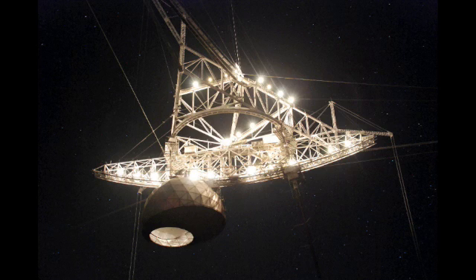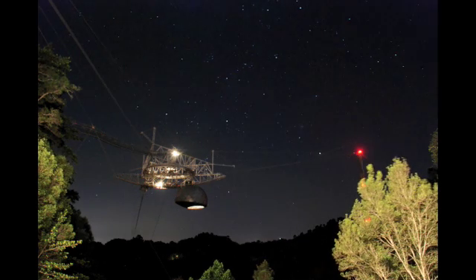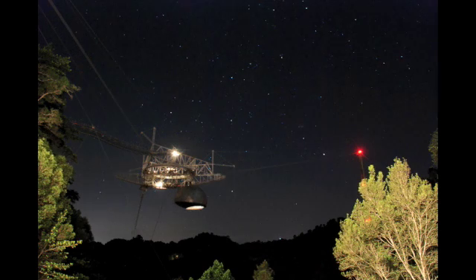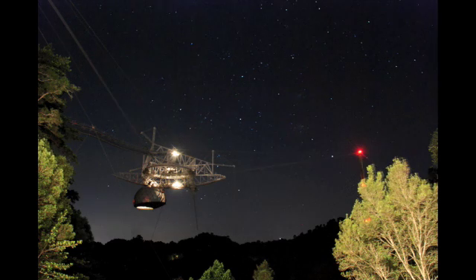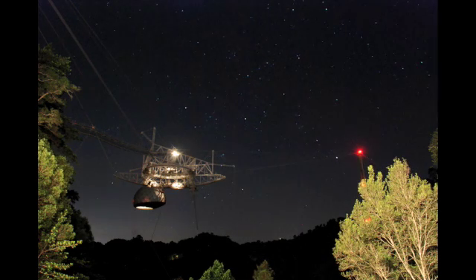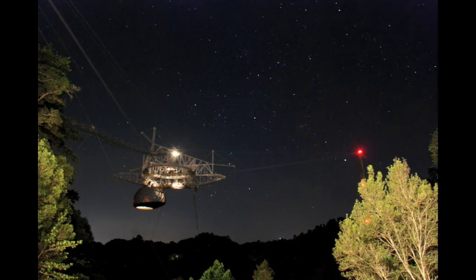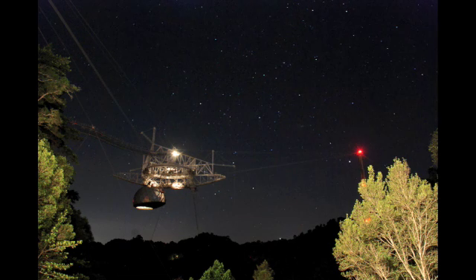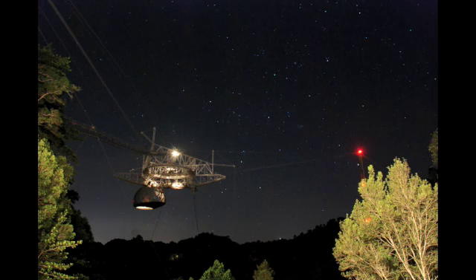Now let's watch the nighttime sky as seen from the Arecibo Observatory. Astronomers move the Gregorian dome on the platform in preparation for their night observing. That's Canopus, just to the left of the red light on top of the tower. Use a star map to find the stars of Puppis, Vela, and Pictor.